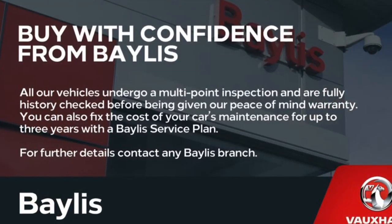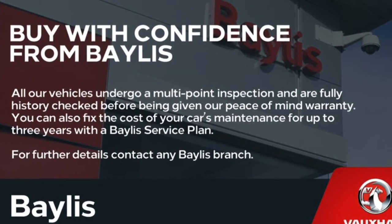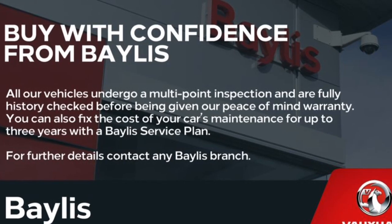Finance options are available as well as Baylis service plans. If you are interested in this Mokka, please give us a call at Baylis Foxhall.